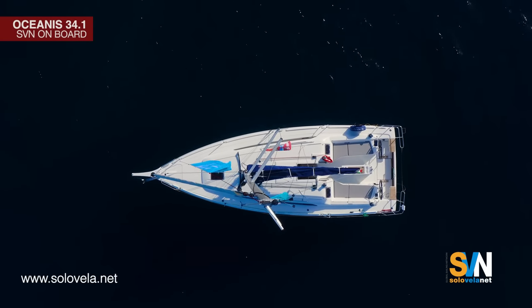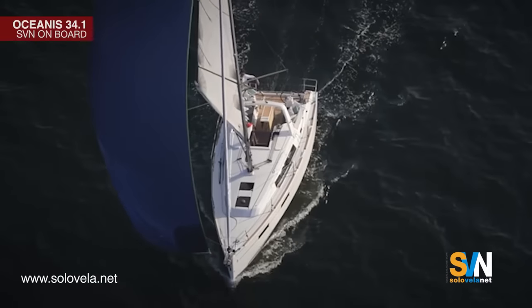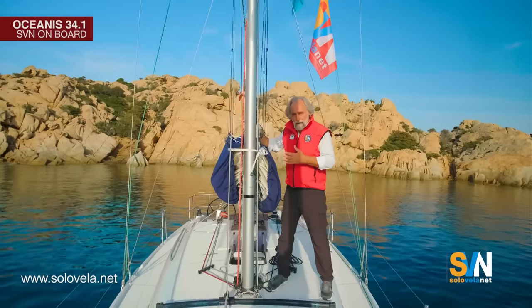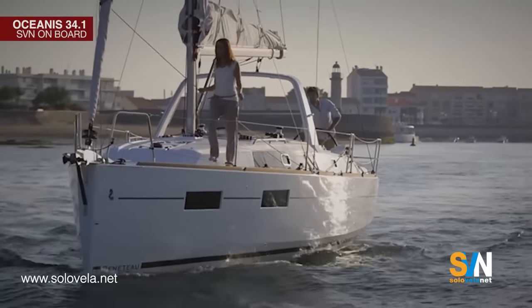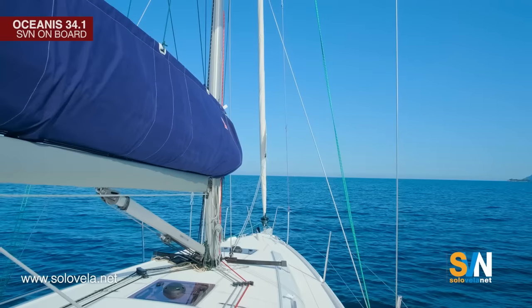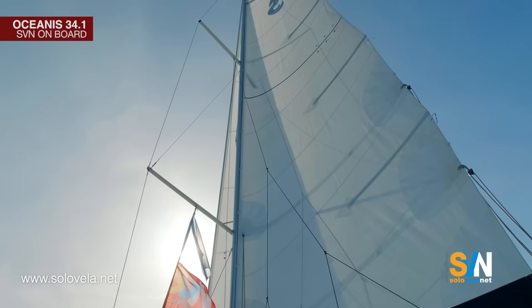The boat replaces the Oceanus 35.1, and the comparison shows how Beneteau has completely changed its vision of the sailboat. The 35.1 was comfort-oriented, whereas the 34.1 is more performance-oriented — still comfortable, but a boat that travels very well under sail. The 35.1 had an arch on top of the deck house, which forced the boom up high, requiring a mainsail furler. That resulted in a small 25.5 square meter mainsail, whereas the new boat has a much lower boom and a 31.5 square meter mainsail — about 20% more sail area.